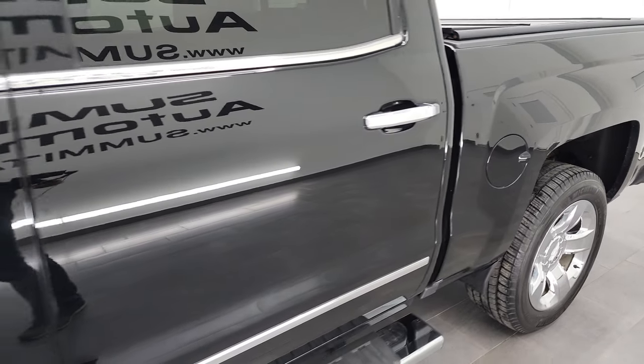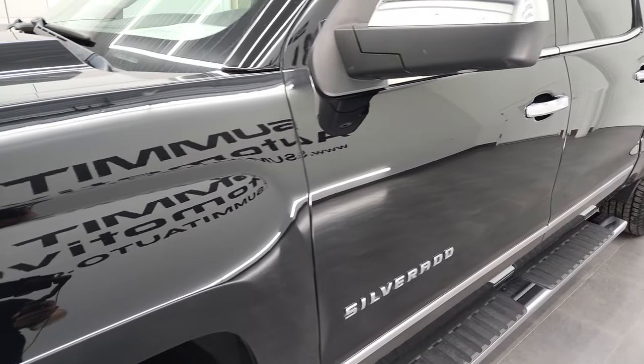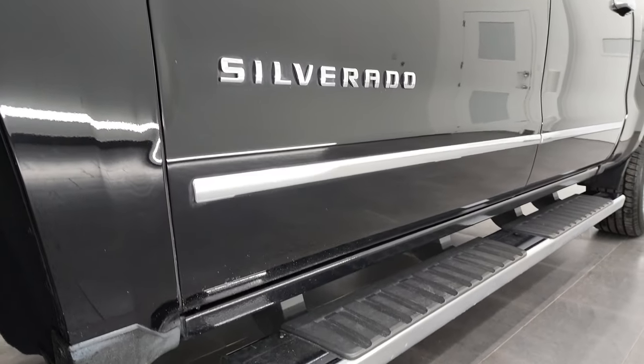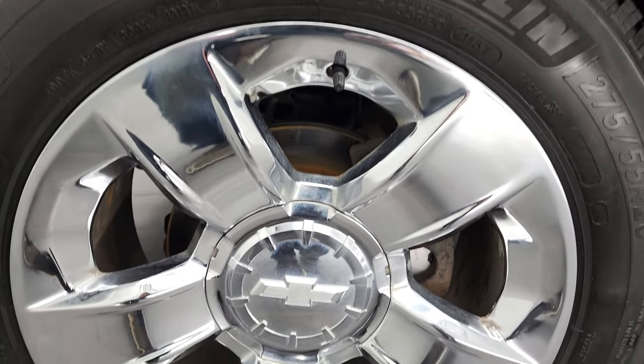If you like the video and how we do things here at Summit Automotive, we do this each and every day on our new and used inventory. You can subscribe to our YouTube channel in the lower right-hand part of the screen, then click the bell notifications and you'll get updated every time we do these videos.